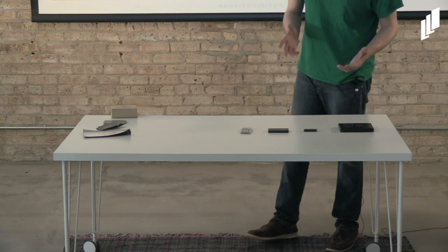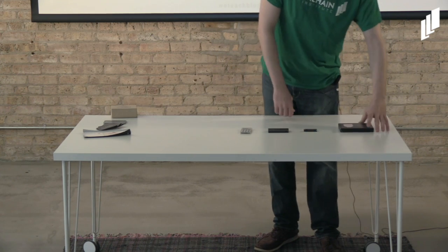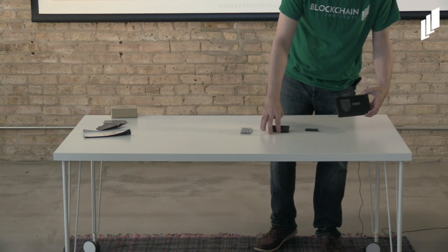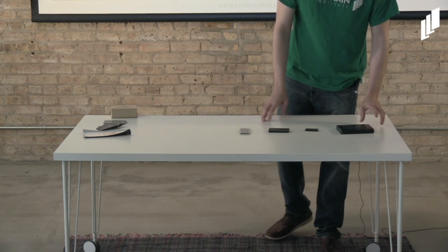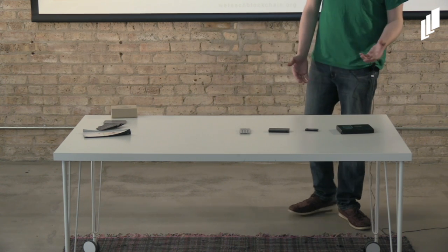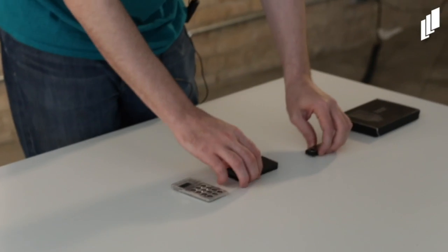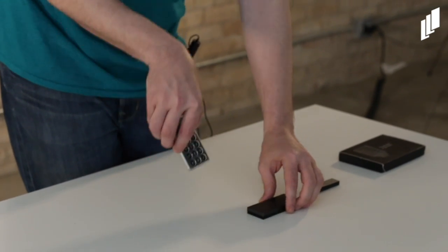Hardware wallets are physical devices, though some keep different tokens and some have different functions and features. What they all have in common is they keep your private keys from touching the internet, so basically your funds cannot be compromised.